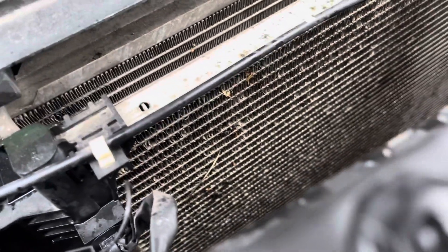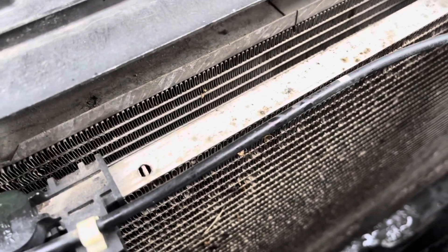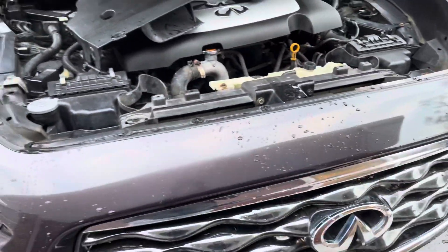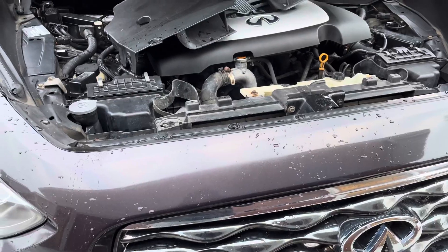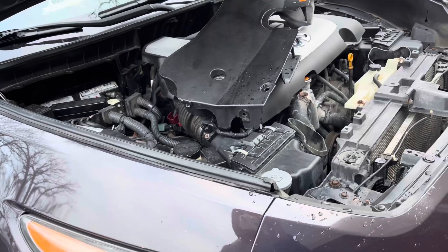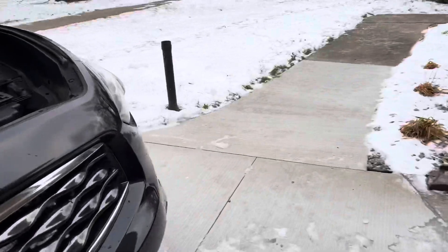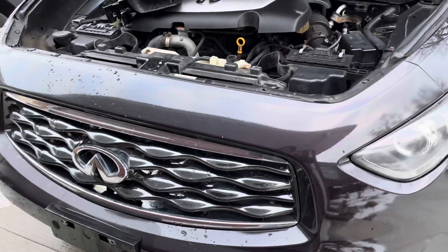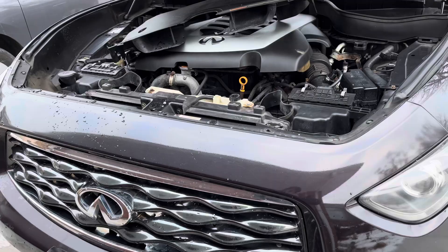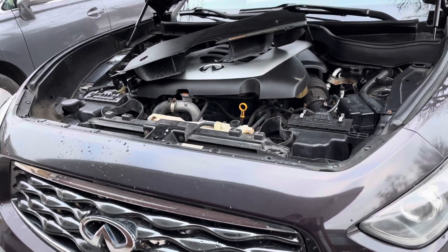I'm pretty sure the radiator blew — it could just be a coincidence, honestly. I don't know what to think anymore. I keep running into trouble with this car, one problem after another. Anyway, this was just an update for you guys. As soon as the weather gets a little better outside, I'm gonna pull it in and see exactly what happened. I'll try to make a video on that so you guys can watch along.